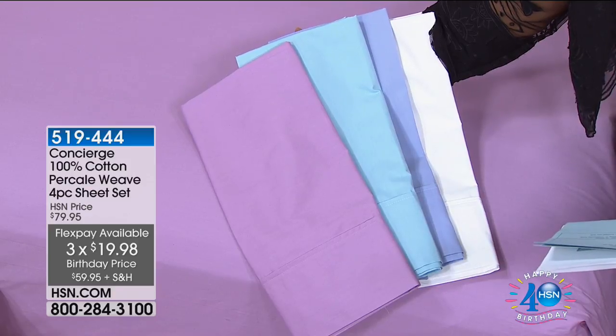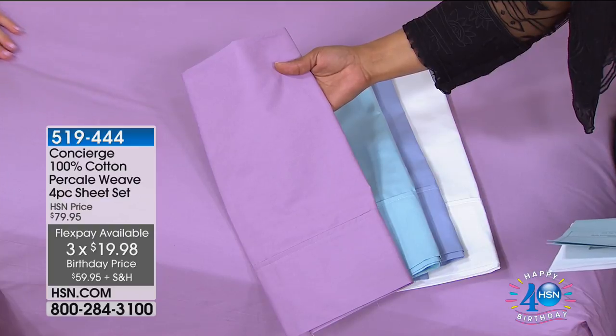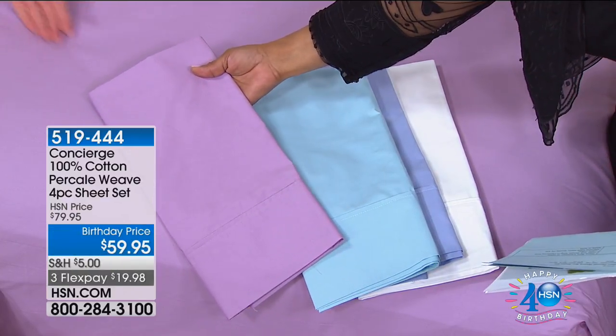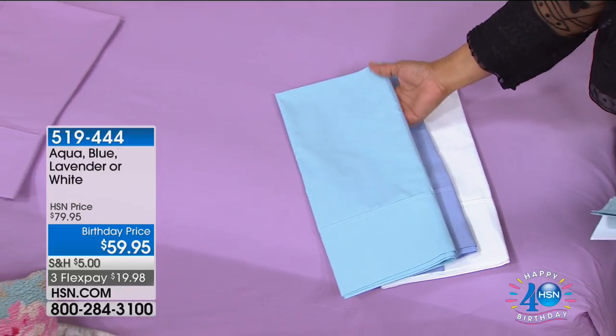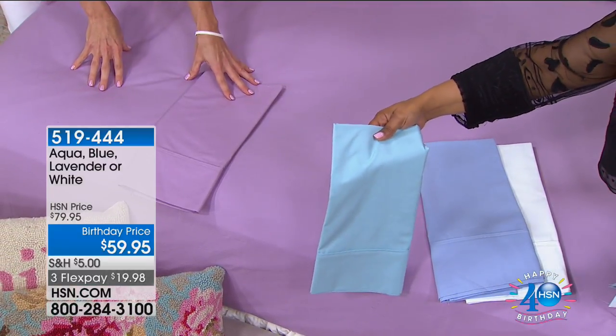Your color choices include lavender — this is my favorite. I'm a purple girl too. It's not too light, not too dark, kind of right in the middle — a perfect color.